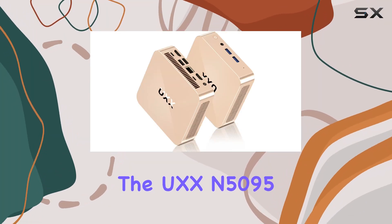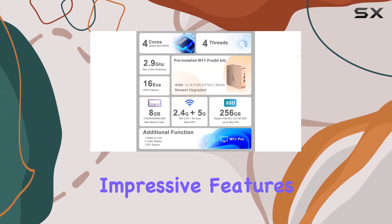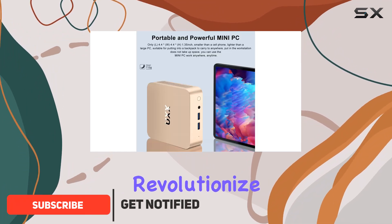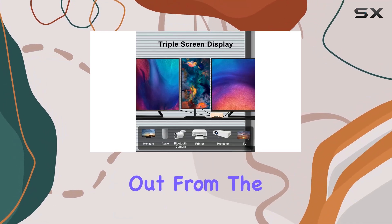Introducing the UXX N5095 Mini PC, a compact powerhouse that redefines versatility in computing. Packed with impressive features and innovative design, this mini computer is ready to revolutionize your everyday use, educational pursuits, and business endeavors. Let's dive into what makes the N5095 stand out from the crowd.